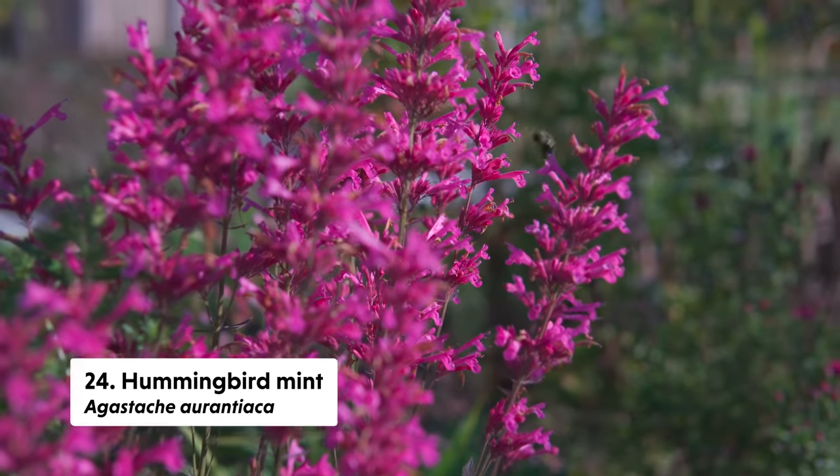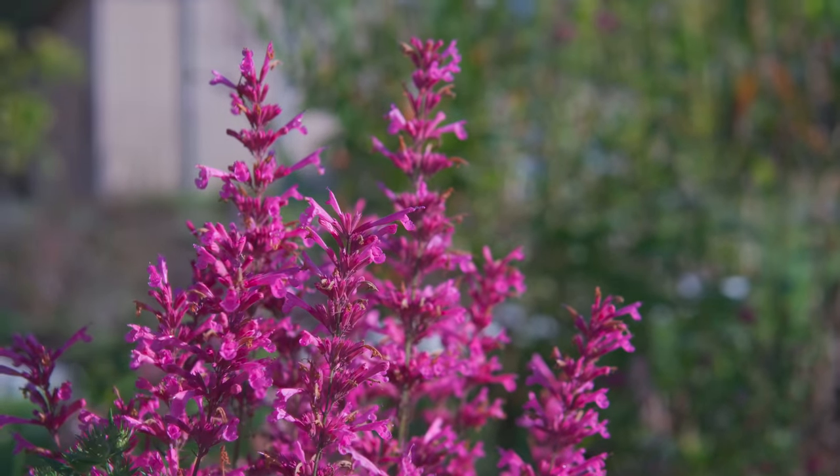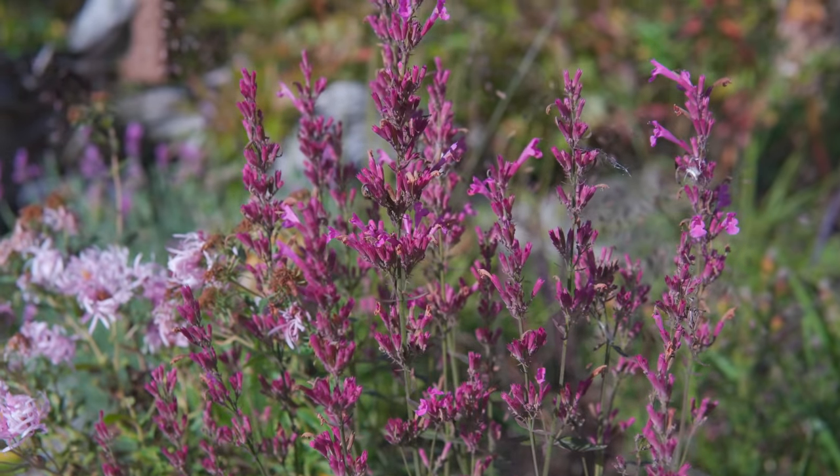Next up is Agastache aurantiaca, or hummingbird mint. I really try to collect all different types and cultivars — they range from rosy pinks to deep pinks, and there are also yellows and oranges. Hummingbirds absolutely love all of them, along with other pollinators. As the name implies, they are hummingbird plants, and they bloom pretty late into the season. The blooms persist for a long time, so any hummingbirds hanging around later in the season will probably enjoy these as a pollinator source.